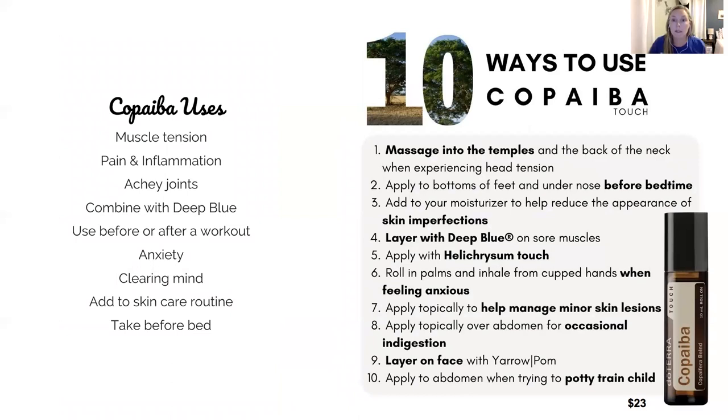The next one is copaiba. You guys are already familiar with copaiba — it's an amazing oil. It goes really well with frankincense; those two are absolutely incredible for muscle tension and pain, and it's really calming. They decided to make this a touch oil.